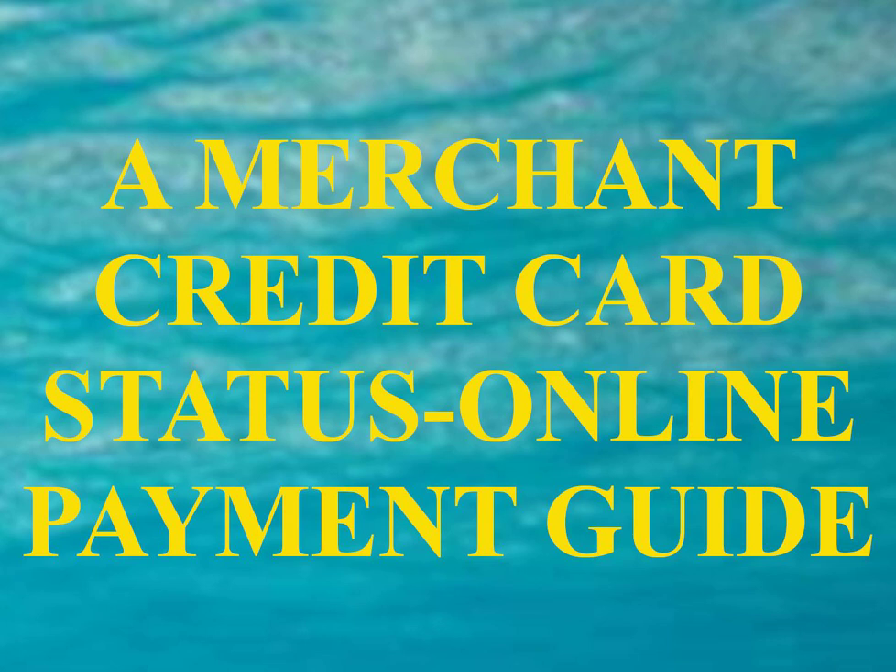If you use a third-party processor, they own the customer data. If you decide to switch processors later, you are going to want that data. As a business, you want to accept the major credit cards but also accept direct debit from checking accounts as well as mobile phone charging and cash payments. The easier it is for a consumer to get a refund from you, the less likely they are to chargeback the credit card. Your bank account can get your credit card transactions deposited anywhere from once per day to as little as once every two weeks. It will cost you from 3% to 5%.